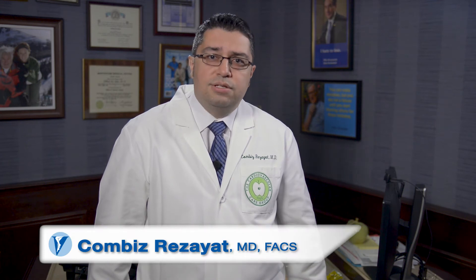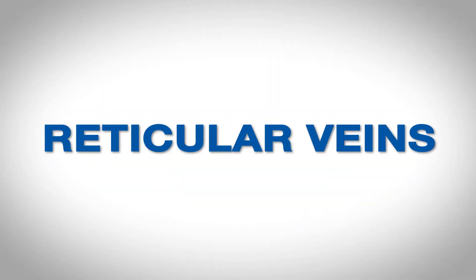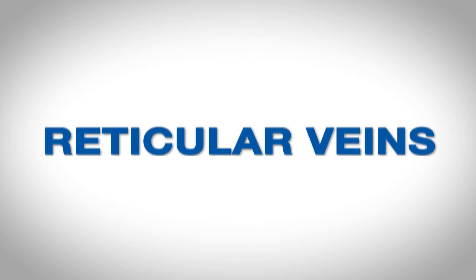Hello, I'm Dr. Raziette, one of the vascular surgeons here at the Vein Institute of New Jersey. Today, I would like to discuss one of the most common questions we get here at the Institute: what are varicose veins, reticular veins, and telangiectasias, most commonly referred to as spider veins, and how are they different?